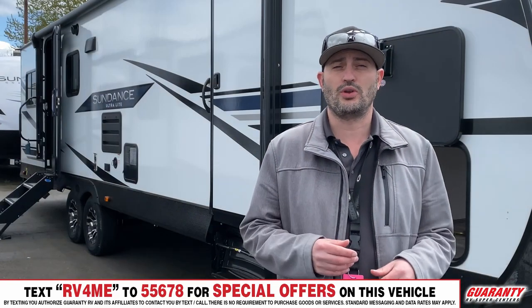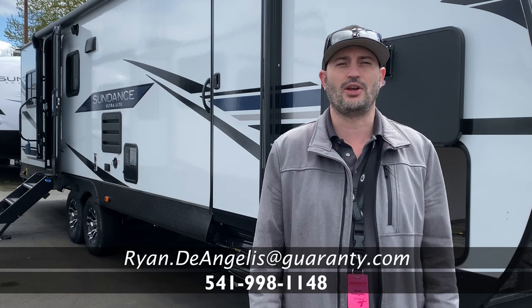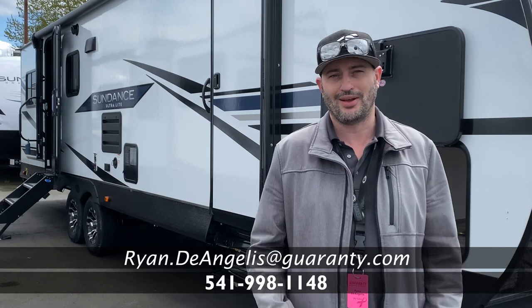There's a whole lot of other stuff I want to show you on this unit — give me a call, my number is 541-525-4001. My name is Ryan DeAngelis from the Guaranty RV Supercenter in Junction City, Oregon. I'll talk to you soon.